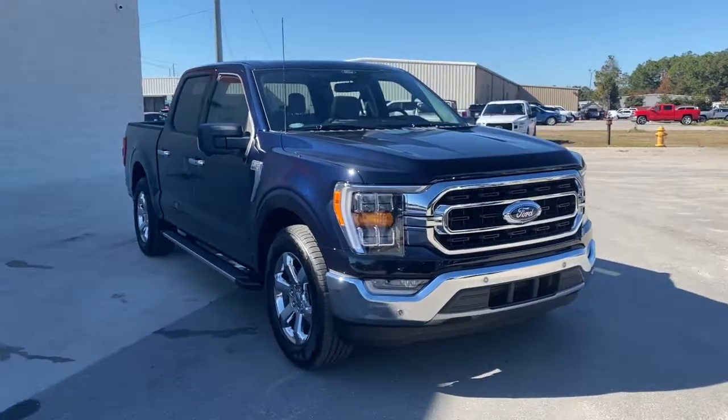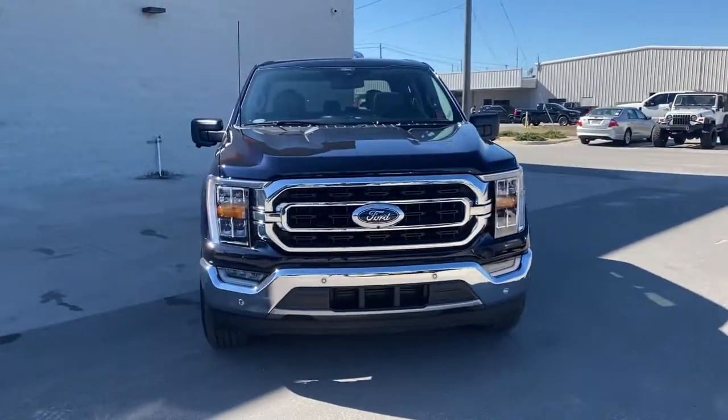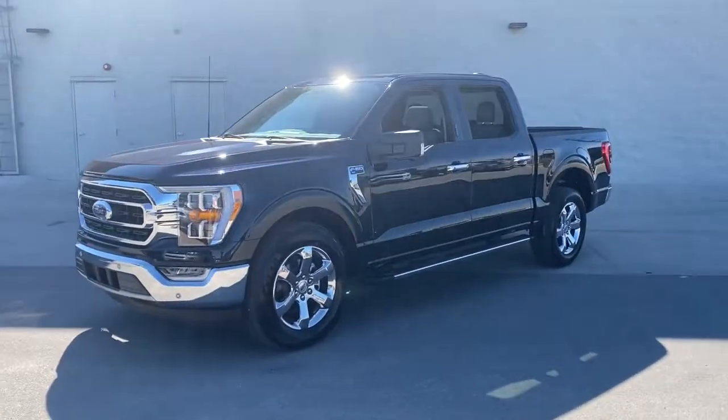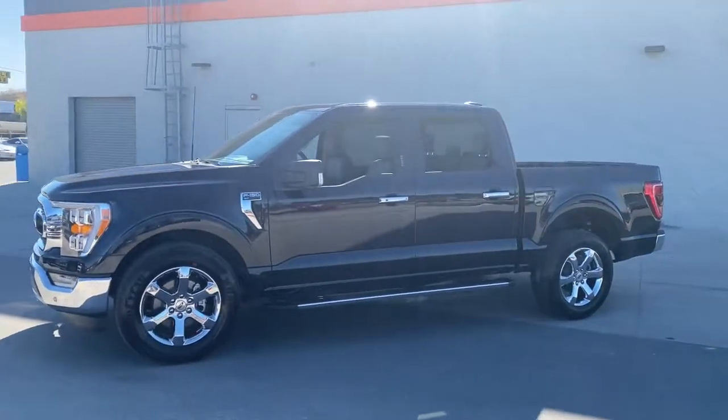You're going to love the 2021 Ford F-150. This rugged F-150 is ready for work, off-roading, or a little R&R.